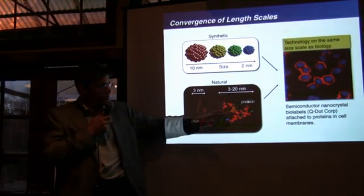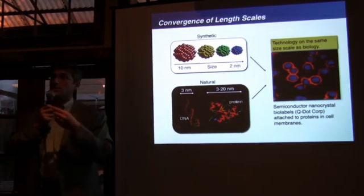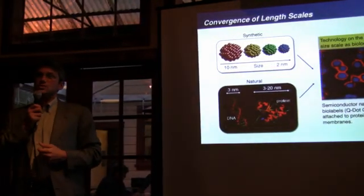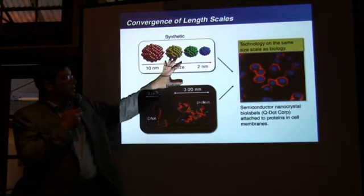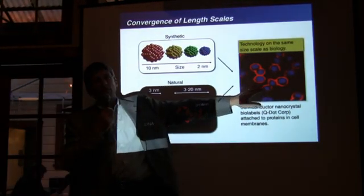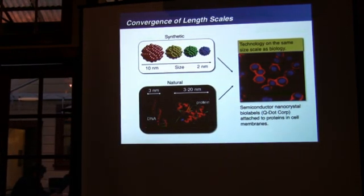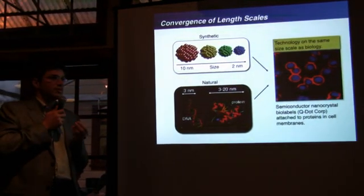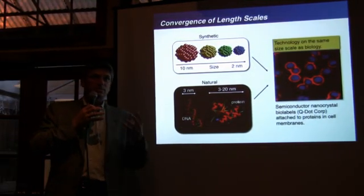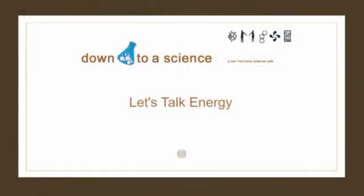Proteins are mostly in the 3 to 20 nanometer range, and DNA is only 3 nanometers across. So you can have different color quantum dots — some that can go inside of cells, others that stay in the membrane — and you can study how proteins, cells, and other biomaterials react when, for example, they're exposed to a certain drug. You can now study them in many more ways.